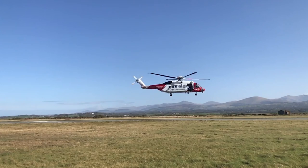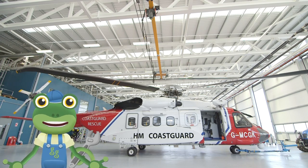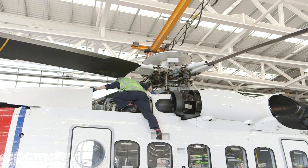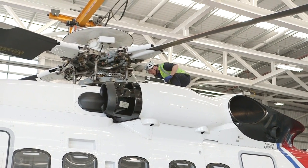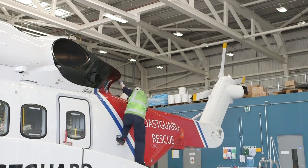Nicely done, team! Back at base, the engineers are always on hand to make sure the helicopters are in the best working order, and ready to fly! Safety is the most important thing, and these engineers are the best in the business! It's a real team effort, keeping these amazing helicopters flying, and rescuing people in need!